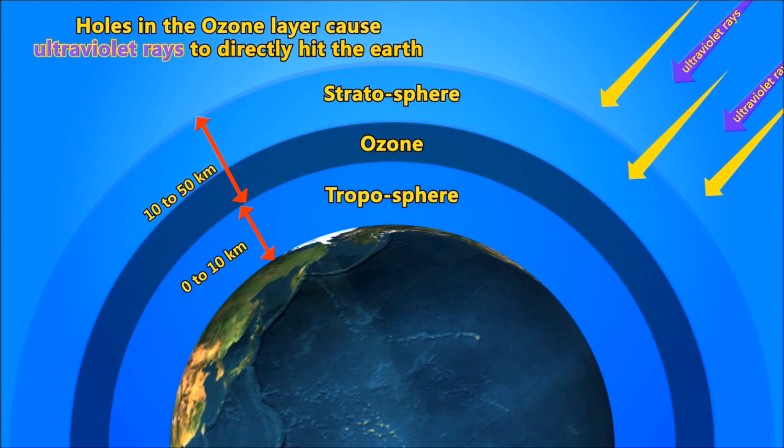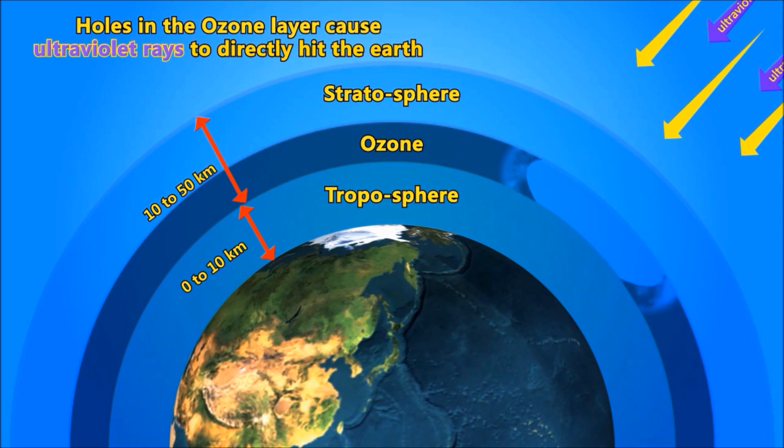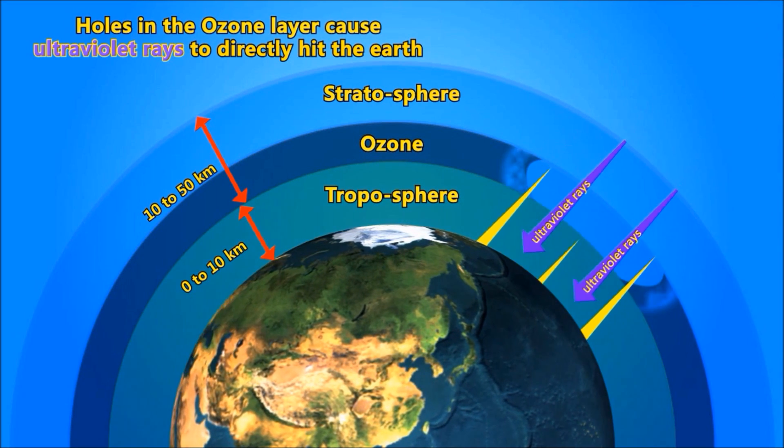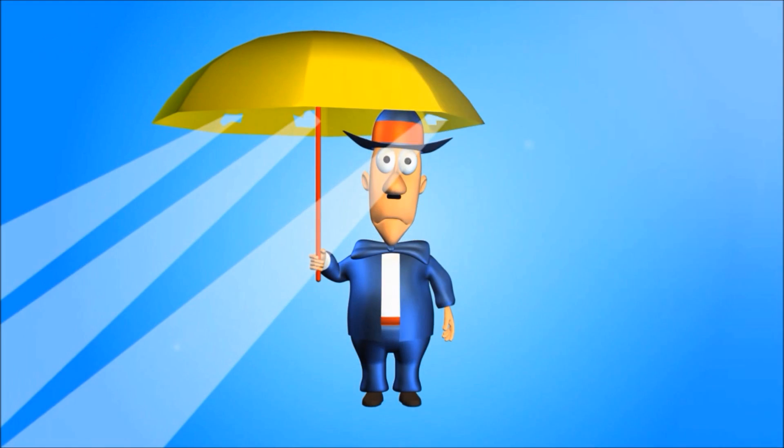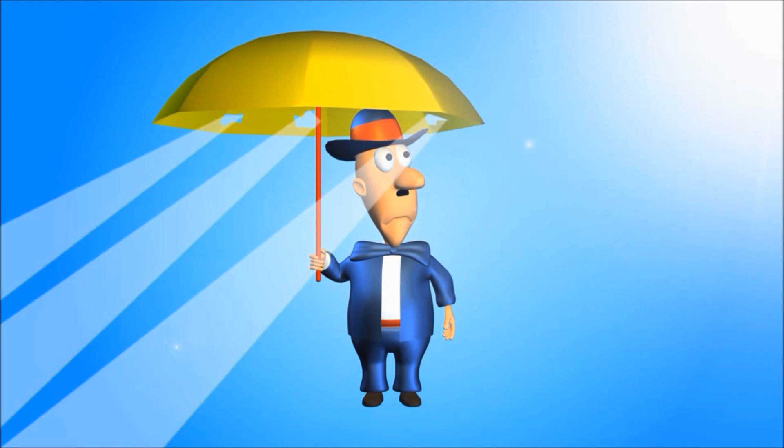The ozone layer is getting badly affected by these CFC gases. There are now holes in the ozone layer, so our protective umbrella now has holes. If there are holes in the umbrella, UV rays would directly hit the Earth, so we humans would have fewer plants and more diseases.